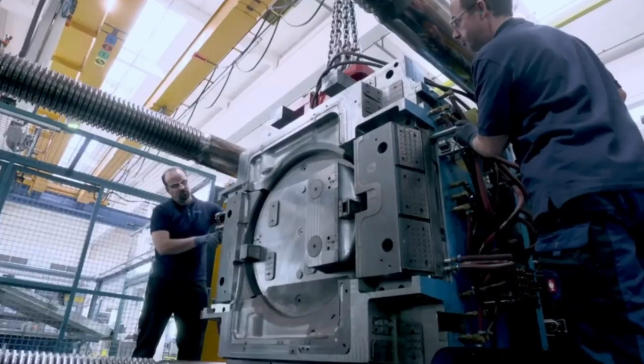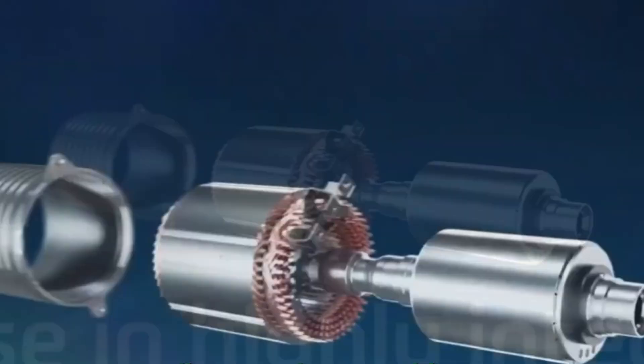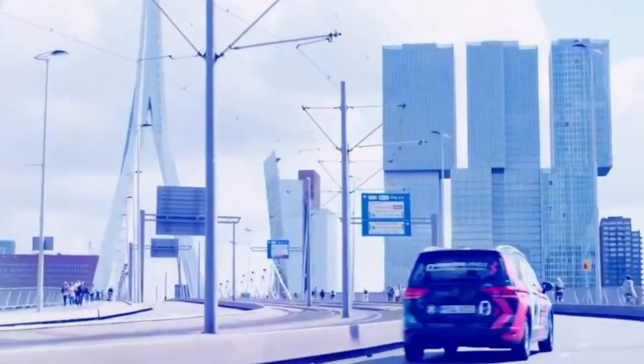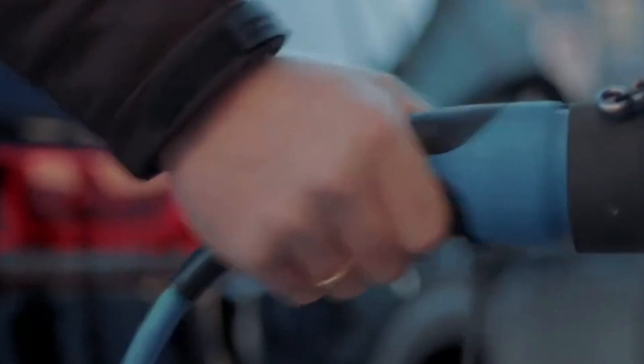Traditional magnet-free motors get the job done, but they come with their own issues — think sliding rings and brushes, like electrical highways for the current to reach the rotor windings. It's all a bit clunky and old school. But ZF has taken things to a whole new level. Their magnet-free motor is paving the way for a cleaner, greener future: no rare earth magnets, no environmental headaches, just pure innovation.